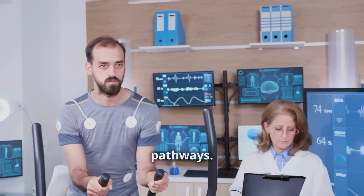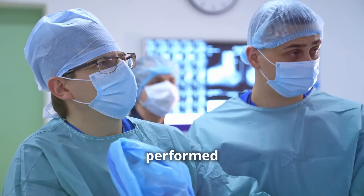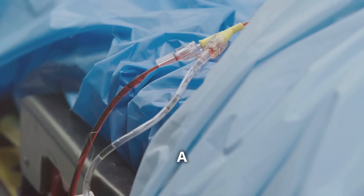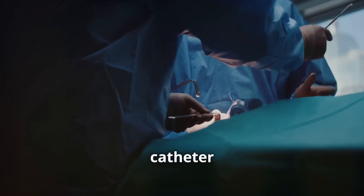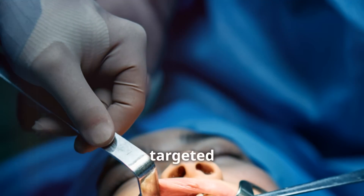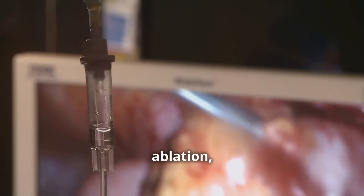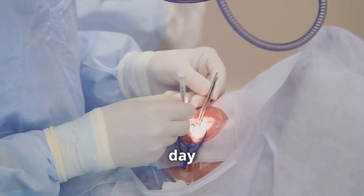Heart ablation is typically performed using catheter ablation, a minimally invasive procedure. You'll be given medications to help you relax, and a local anesthetic numbs the area where the catheter is inserted. The doctor inserts a catheter into a blood vessel and guides it to your heart using X-rays. The catheter delivers energy to the targeted heart tissue, creating a small lesion and restoring your heart's normal rhythm. After the ablation, the catheter is removed and the site is bandaged. Most patients can go home the same day or the next morning.